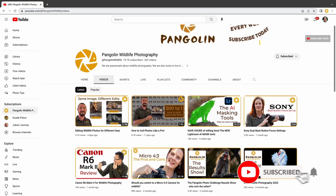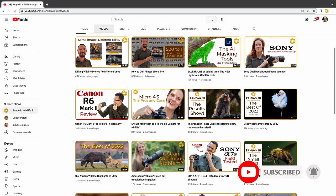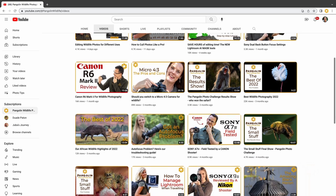Before we start on the steps to update your camera's firmware, please go ahead and join our growing community of wildlife photography enthusiasts by subscribing to the channel.